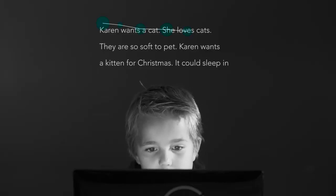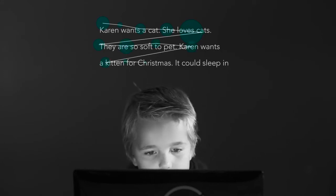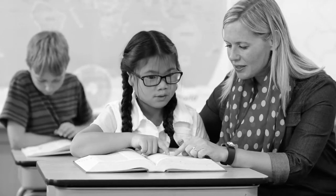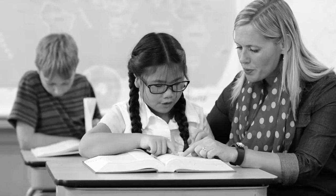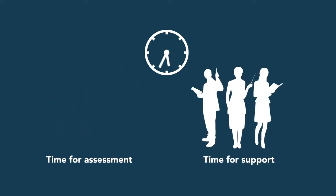Based on many years of research, L'Explore's method uses eye-tracking and artificial intelligence to analyze reading ability in large groups of children, grades 1 through 4. Your school can free up time to help students improve their school performance and ensure that reading difficulties are detected in time.